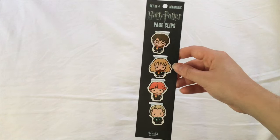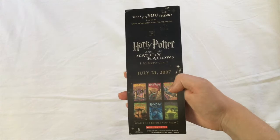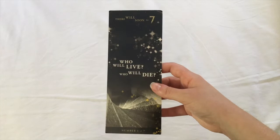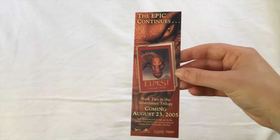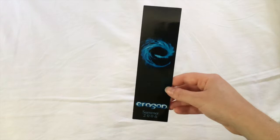We then hit some nostalgia bookmarks. We have these newer magnetic Harry Potter bookmarks featuring Harry, Hermione, Ron, and Draco. Along with this bookmark from the release night of book number seven. The tension was utterly palpable — no one knew how that last book was going to turn out. I miss that kind of group excitement. And a bookmark featuring Eragon heralding the release of Eldest. I think I must have gotten this when my friend and I went to see Christopher Paolini when Eldest came out, and we actually got our books autographed, which was so cool.